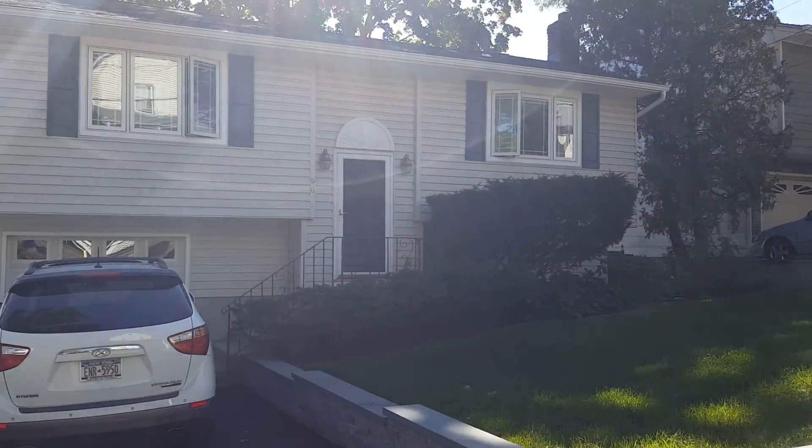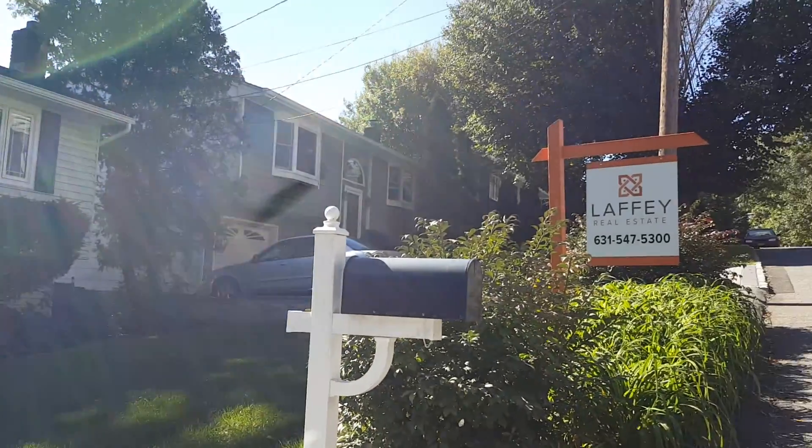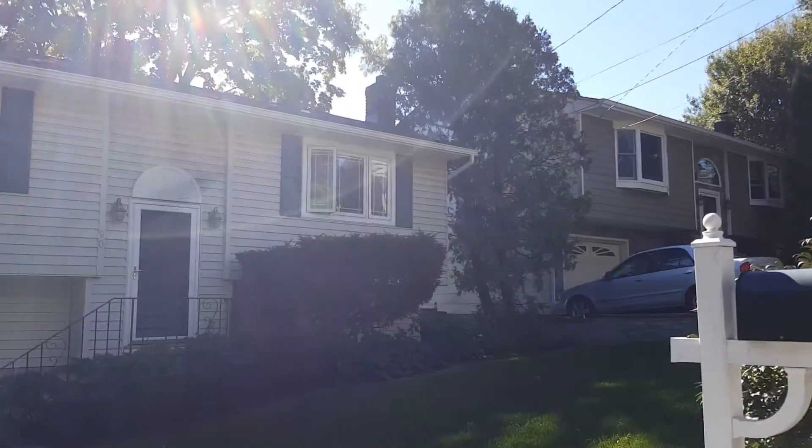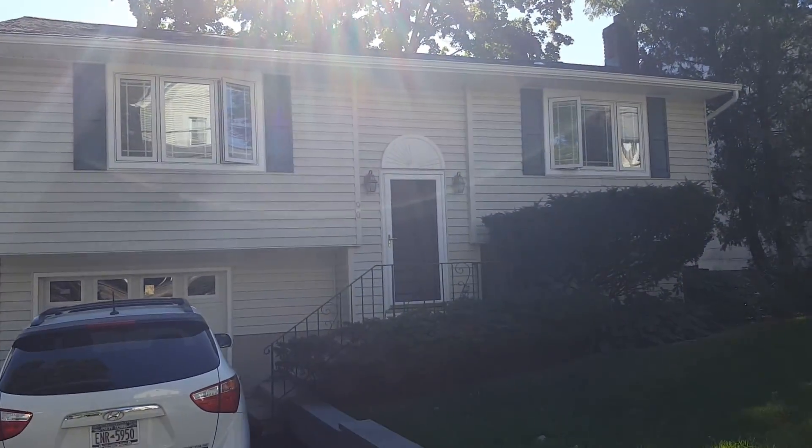Hey gang, Tony Fontana here. We're at a broker open house at 90 Soper and Lorraine's my agent. We're going to just take a quick walk through. It's a broker open house.